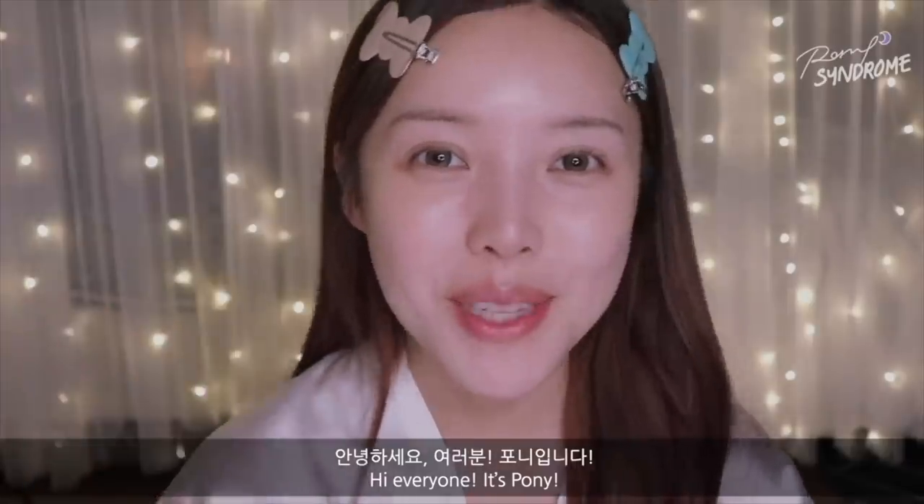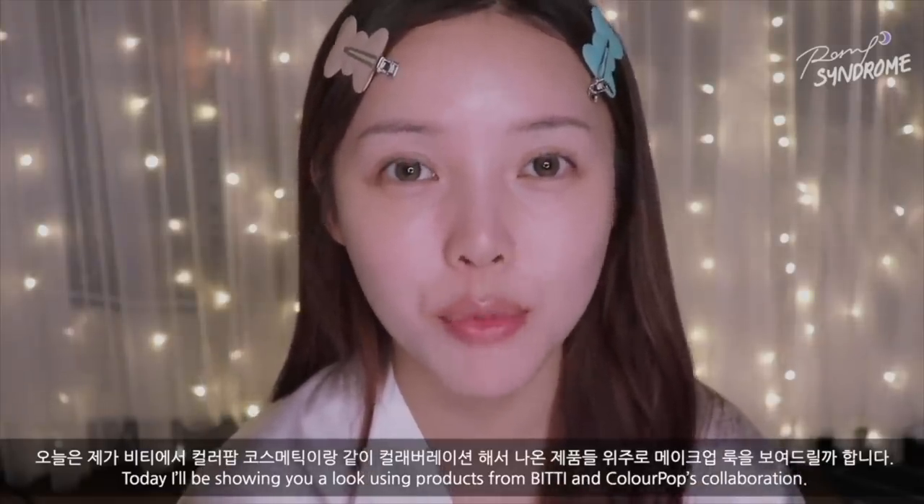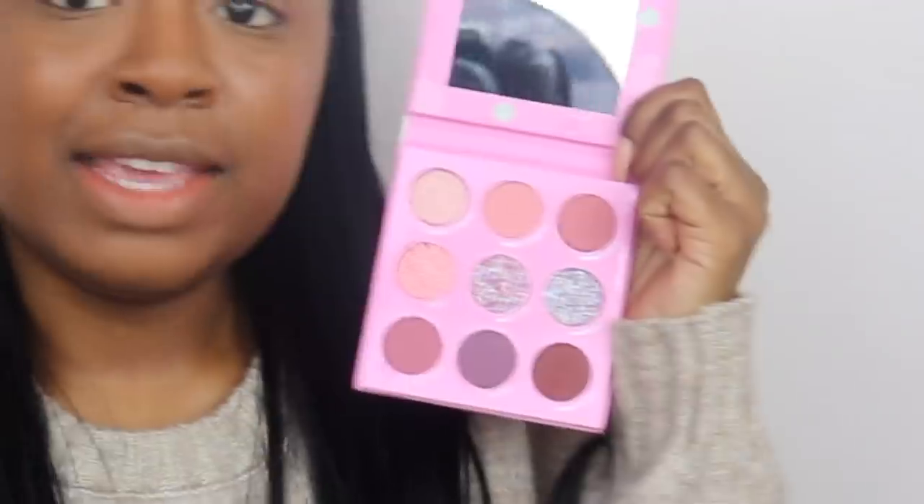Okay, onto the actual thing we're here for! So the palette shades are: Gummy A Break, Sweet Capacity, Bubblicious — wow, these swatches suck! This one is called Pop, Sweet Life, Gumdrop, Jelly Baby, Poppin, and last but certainly not least, Hubba Bubble. Literally worst swatches ever. Let's see what color she uses first.